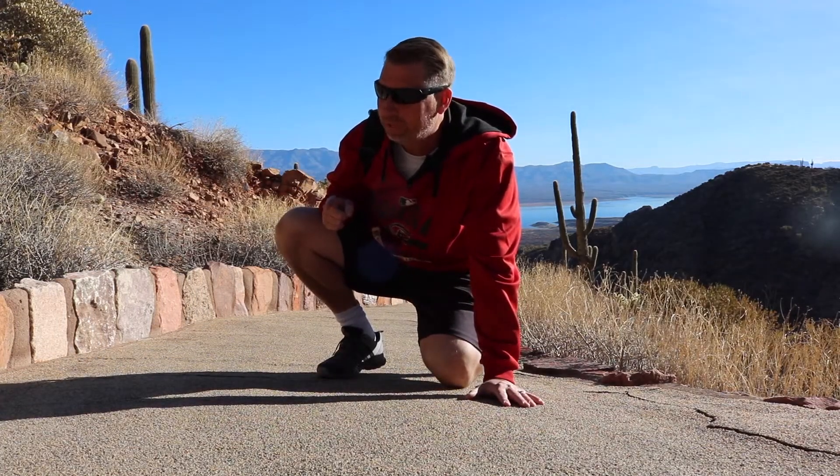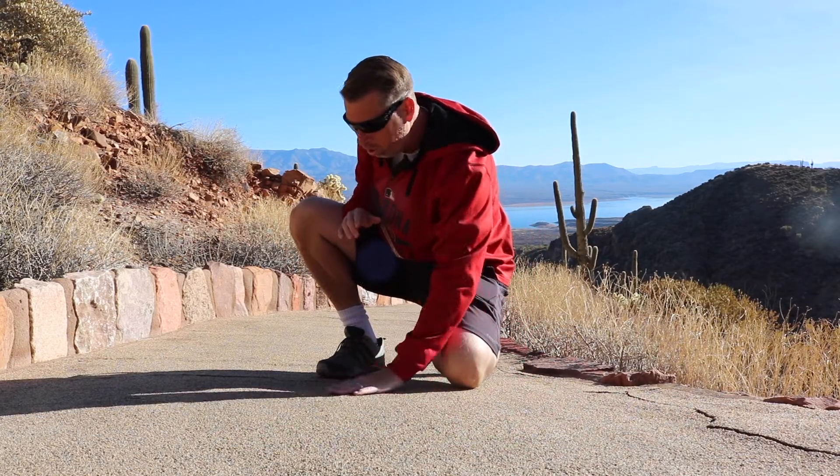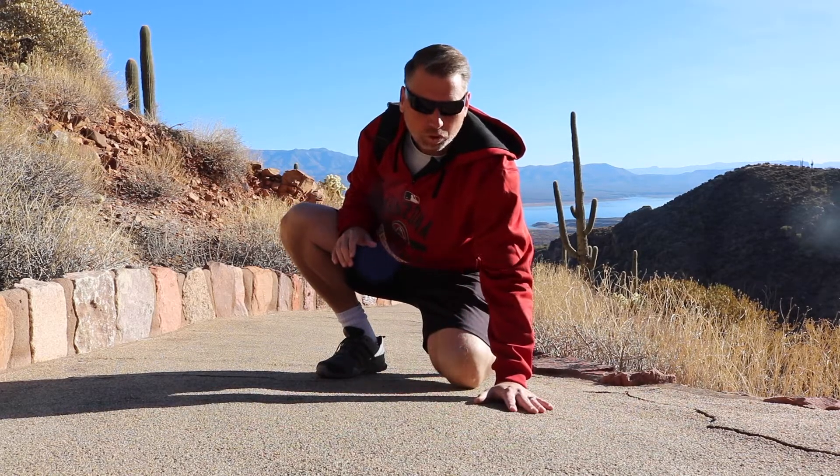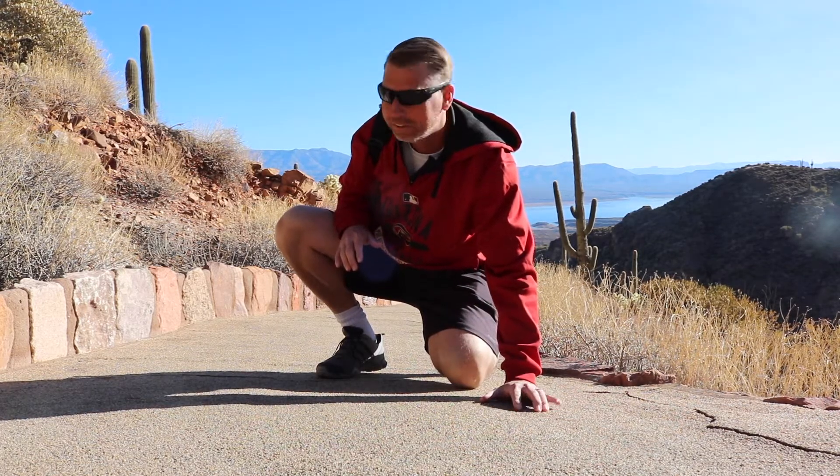I know people are going to laugh at me having been out here at Tonto National Forest, but this path is absolutely beautiful. It's smooth, it's paved, there's no rocks, it's awesome. You just got to watch out for the wild javelinas out here.